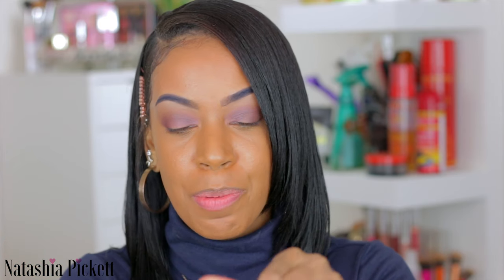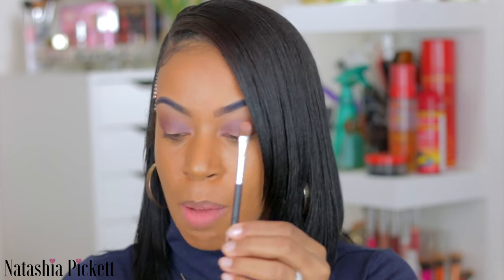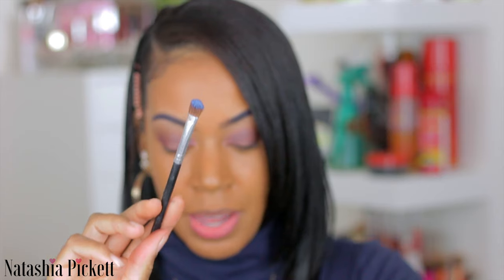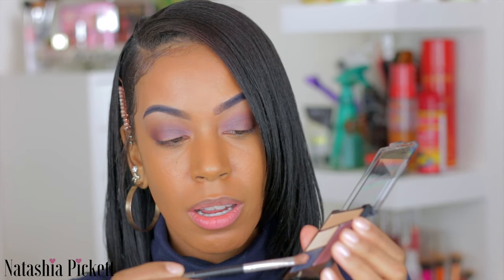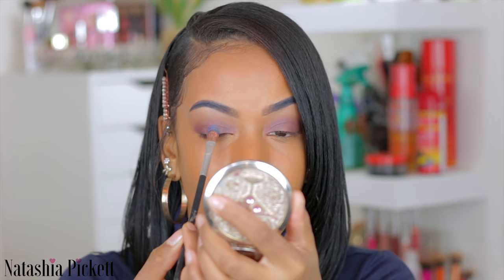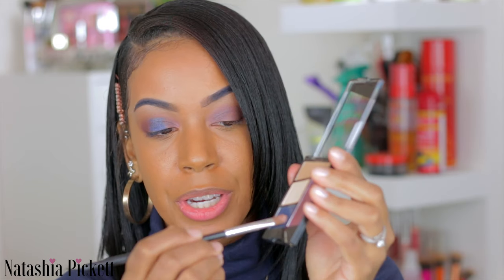I'm so freaking excited. For the center part of my lid, I am going to go into the pigment Tonight Blue. You can close it without the pigment falling everywhere, which is really cool. I'm actually going to pour a little bit into the lid, grab a flat brush, and spray it with the Wet n Wild Setting Spray. Then I'm going to pick up the crease shade from the palette and place it kind of in the center of my eye, grabbing the rest of the product and blending that crease shade.